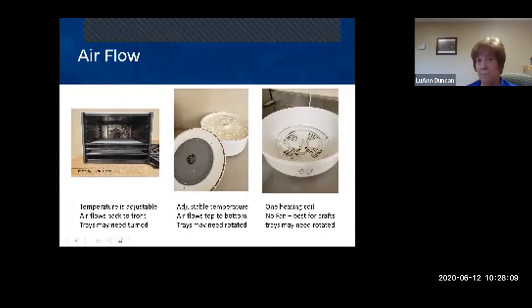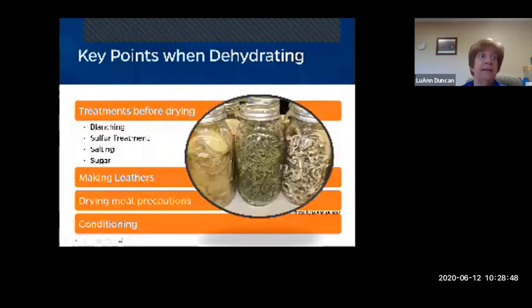The dehydrator on the right is a very inexpensive one — I think I got it for twelve dollars. It's just a heating element with no fan whatsoever, so it's really best for crafting. If you try to dehydrate food with it, things on the bottom can actually get cooked. You'd have to rotate them very frequently. Only the two left-side dehydrators have adjustable temperature regulators.